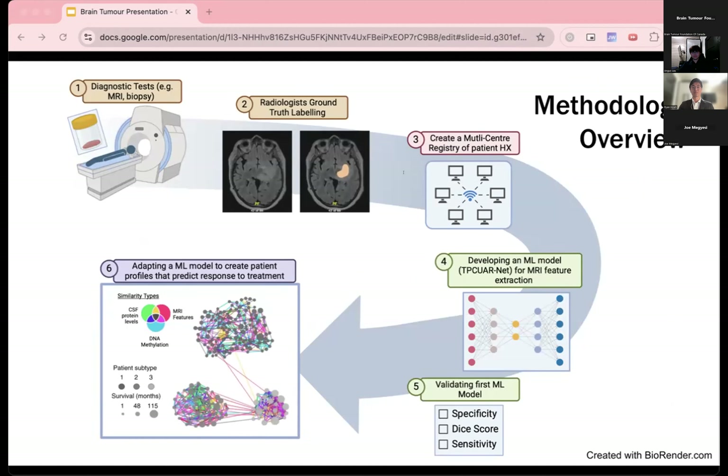Before going into specifics, here is a quick overview of our proposed methodology. We start with diagnostic tests such as MRI and stereotactic biopsies performed on the patient. Then radiologists use these scans to label the ground truth of the tumor before adding them to a database. The third step, aim one, involves combining data from multiple databases to create a multi-center registry of patient histories. In the fourth step, aim two, we create our first machine learning model to extract numerical data from brain scans.